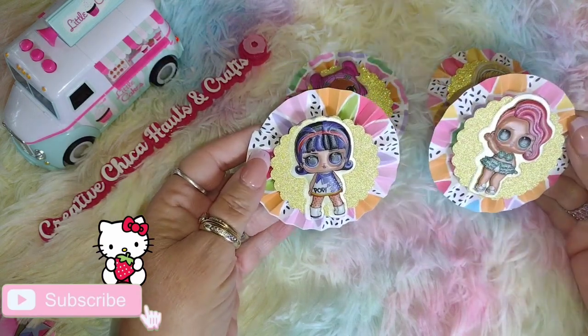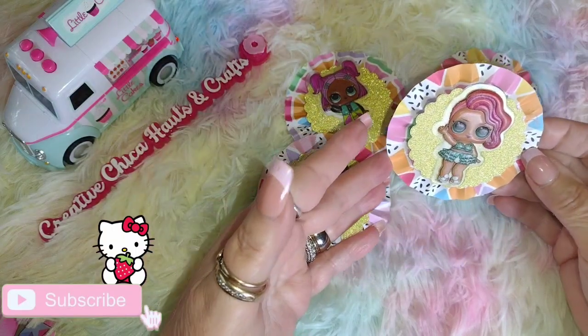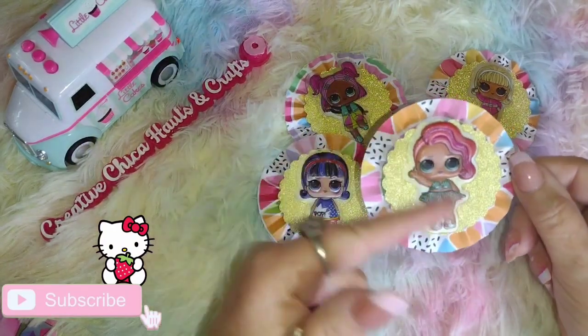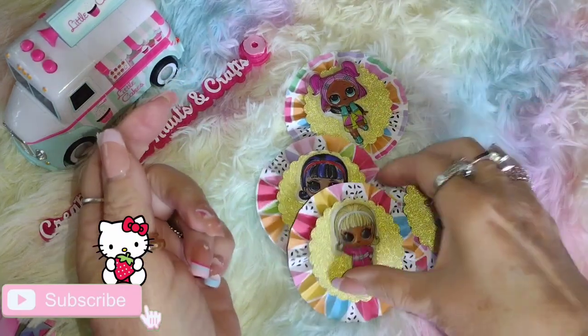They've got the big eyes, so I'm going to do this all as one little package with the Sherry Baldy Girls, because I don't have any stamps this small that I could have made some embellishments with. I think these are really really cute.